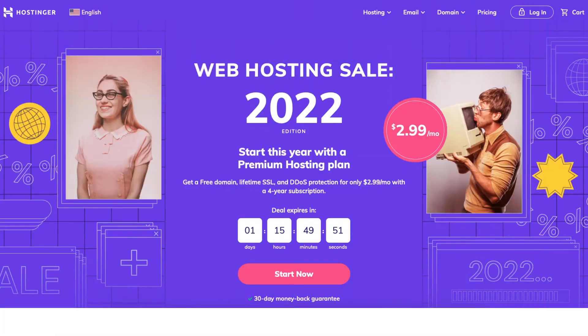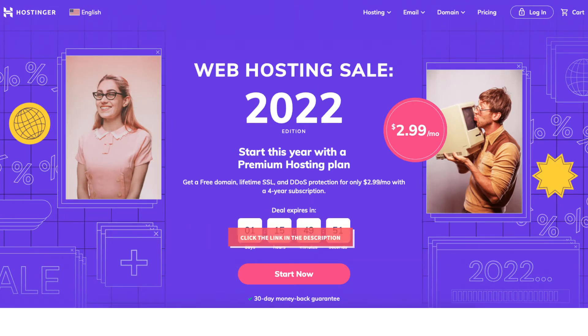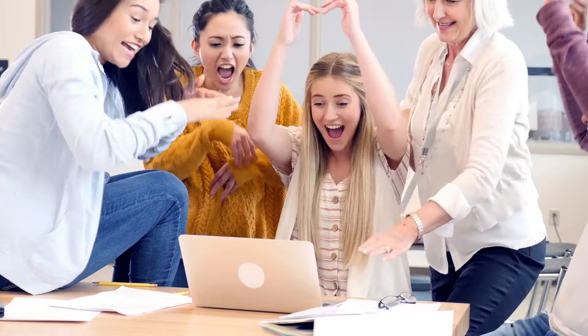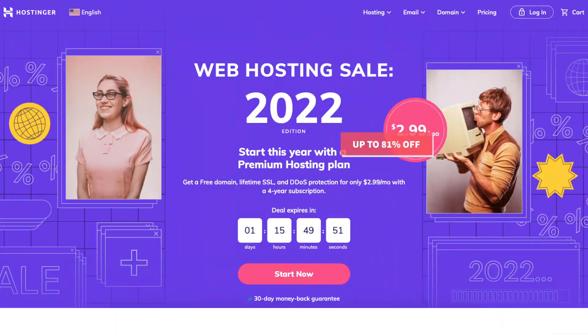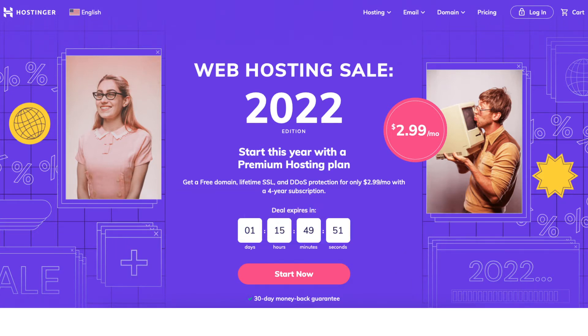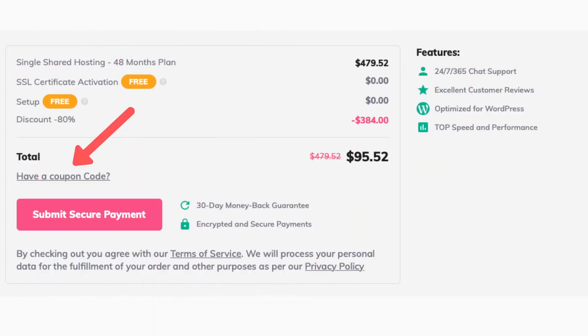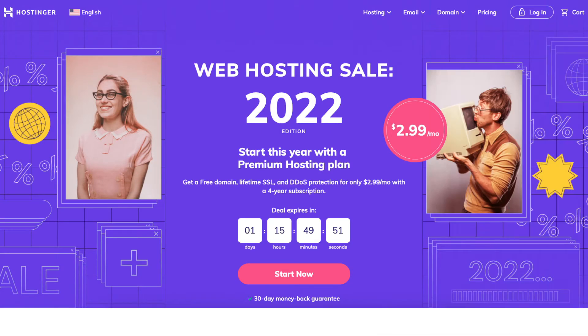I'll also be providing you with a Hostinger promo code to enter at checkout so you can get a Hostinger discount and save some money on your Hostinger hosting purchase. You will get up to 81% off Hostinger hosting plus a free domain name on select annual plans. To take advantage of the Hostinger discount, just click the link in the description below and enter the promo code provided at checkout. A little disclosure: the link is an affiliate link, meaning I'll receive a commission from Hostinger at no extra cost to you.